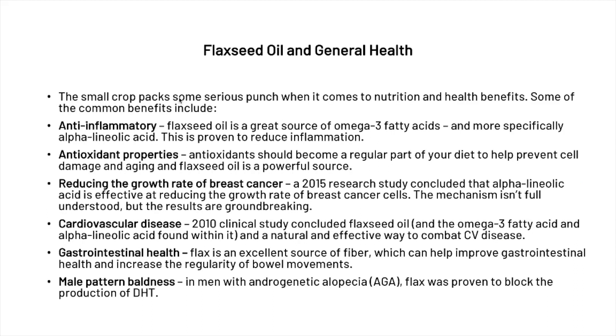When we're talking about flaxseed and general health, this small crop packs some serious punch when it comes to nutrition and health benefits. Some of the most common benefits include it being anti-inflammatory — it's a great source of omega-3 fatty acids, and more specifically alpha-linolenic acid, which is proven to reduce inflammation. It also has antioxidant properties, and antioxidants should become a regular part of your diet to prevent cell damage and aging — flaxseed oil is a powerful source.